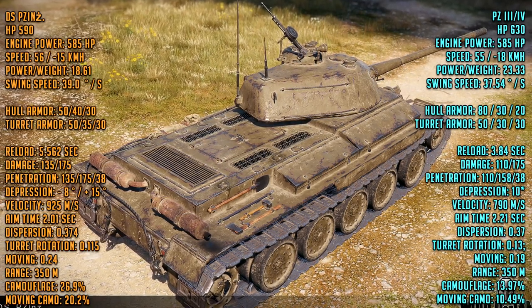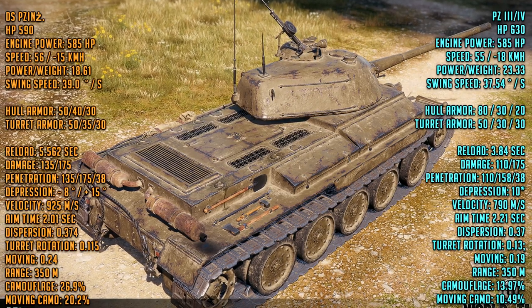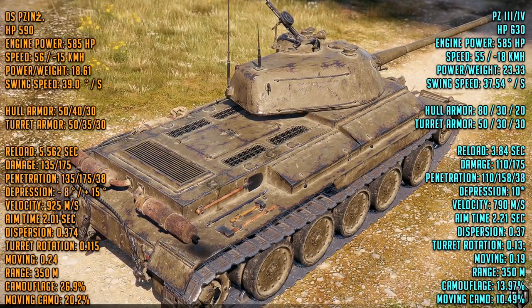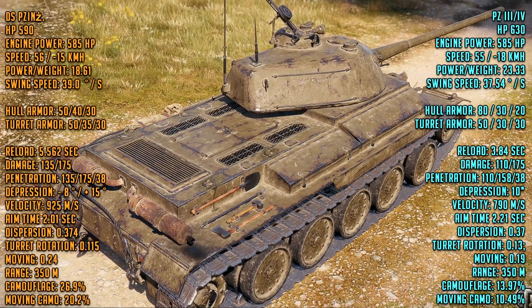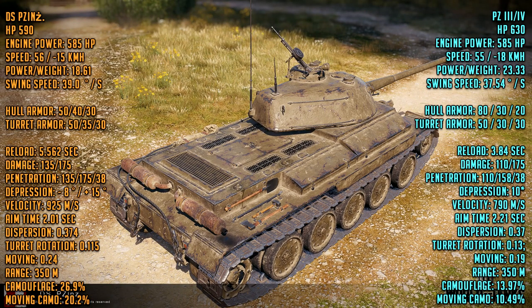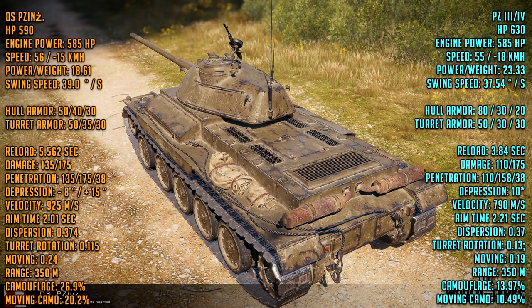Now we compare it with a less popular tank: the PZ34. Not a lot of people know this, but the PZ34 is actually a really good seal clubber. Most people took a different path in the tree and skipped it. In terms of mobility it's better than the DS PZ, and the power-to-weight ratio is insane on the PZ34. It also has 80mm frontal hull armor, with turret armor similar to the DS PZ — so the hull armor is a lot better. Reload time is 3.84 seconds — this thing is an incredible pew-pew gun.